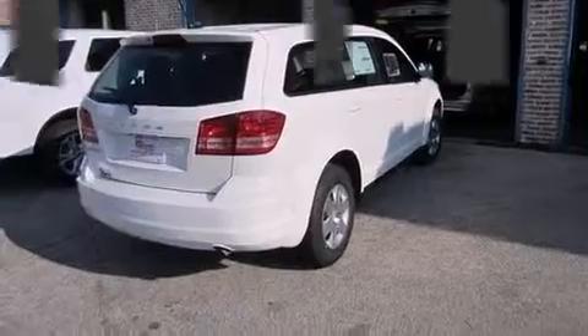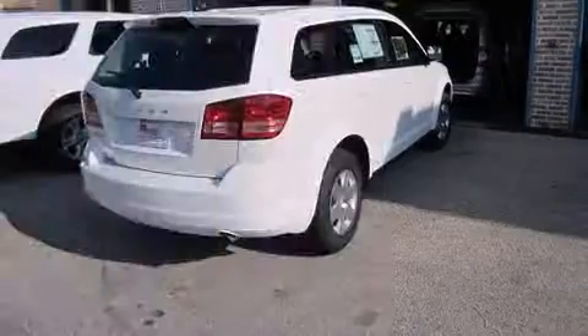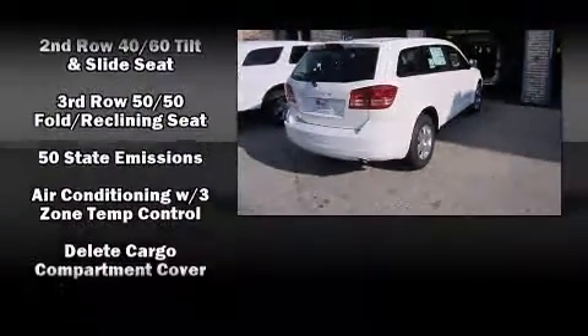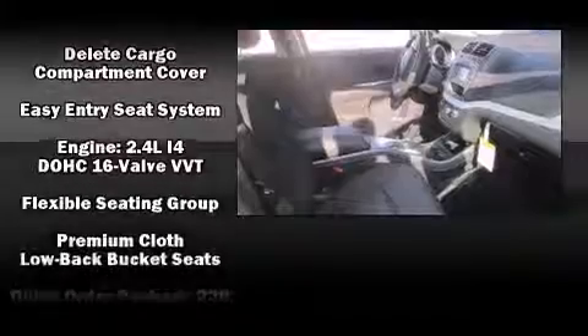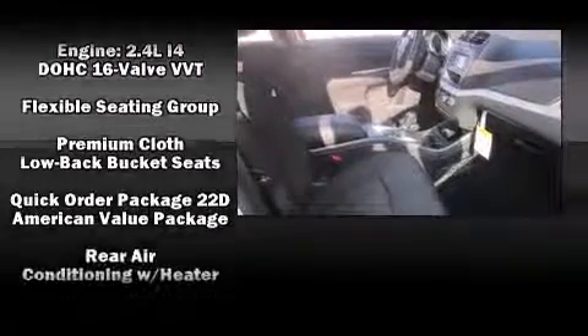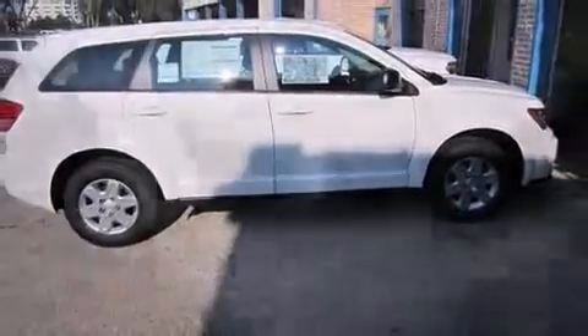Dodge also prioritized safety and security with features such as dual front impact airbags, front side impact airbags, traction control, anti-whiplash front head restraint, ignition disabling, and four-wheel disc brakes with ABS. Brake Assist technology provides extra pressure when applying the brakes.